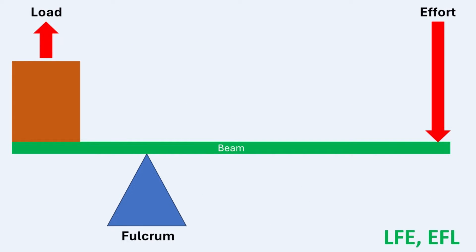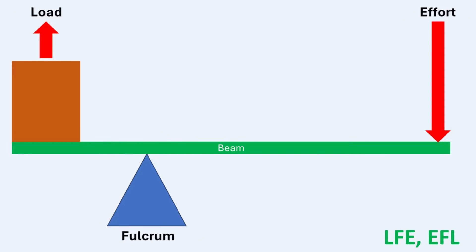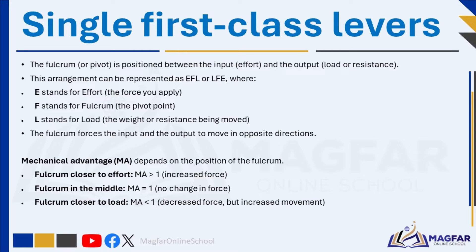In a single first-class lever, the pivot, or fulcrum, is positioned between the input, which is the effort, and the output, which is the load or resistance. This arrangement can be represented as LFE or EFL, where E stands for effort — the force you apply — F stands for fulcrum — the pivot point — and L stands for load, the weight or resistance being moved.